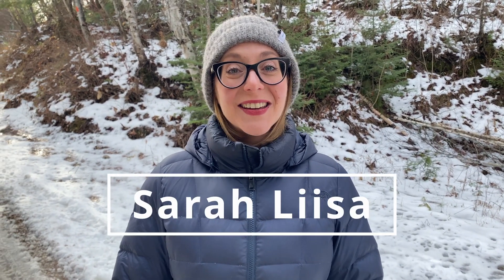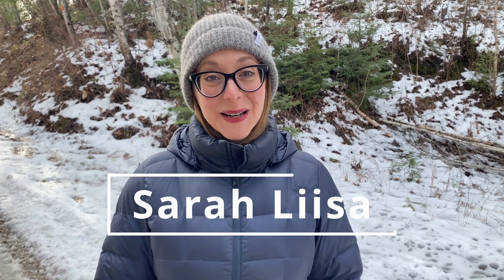Hey guys! Welcome or welcome back to my channel Sarah Lisa. There is a serious amount of snow behind me, which means it is absolutely time to start Christmas thrifting. I'm so excited to head out hopefully early before everyone else has gone and picked all over the store, so come on with me and let's go Christmas thrifting!